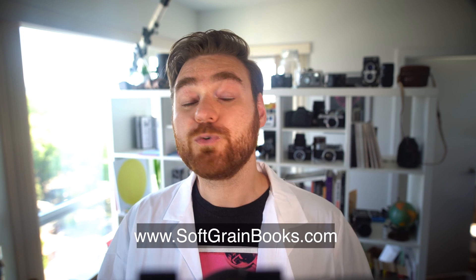If you liked this video, please remember to like and subscribe and go check out softgrainbooks.com. If you have any feedback or questions, feel free to leave a comment down below. I'm very active in the comment section on this channel and I would love to help you guys out. Thanks so much and we'll catch you guys in the next one.